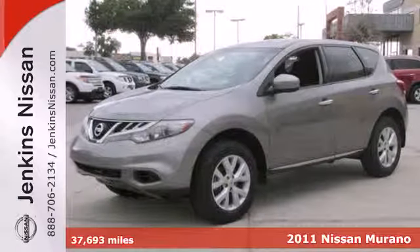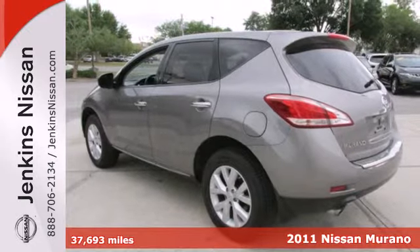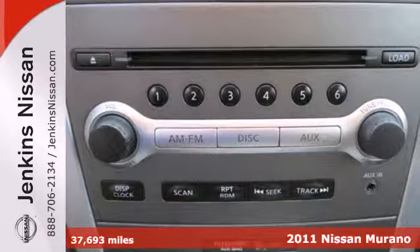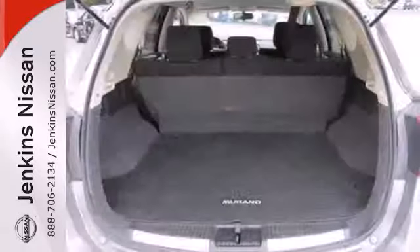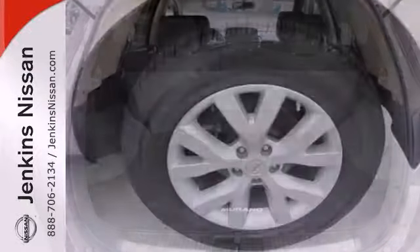It's a 2011 Nissan Murano. Keyless ignition, stability and traction control, remote window operation, steering wheel cruise controls, a tire pressure monitor, trip computer, and McPherson strut front suspension all come standard in Nissan's award-winning crossover.